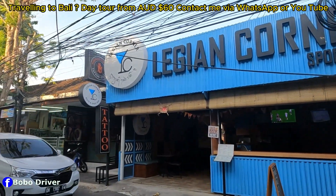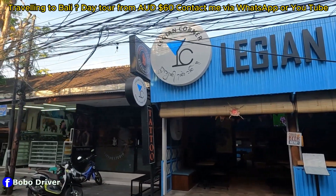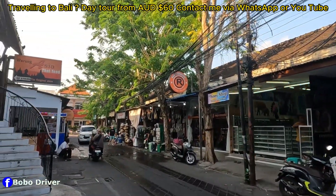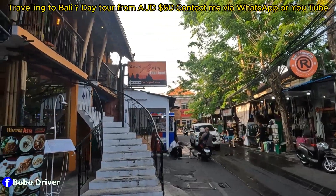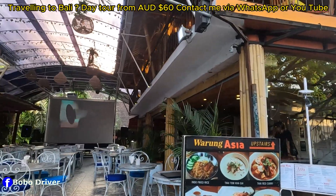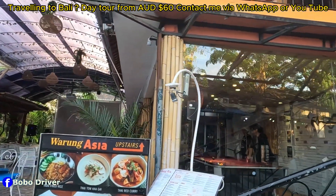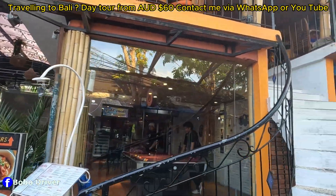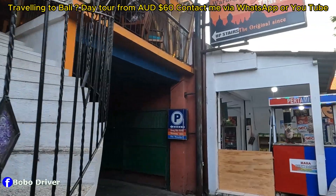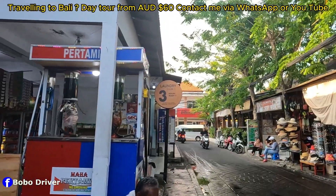This is called Legion Corner — they have ice cold beer available. And this is also a warong with a big screen and a pool table.